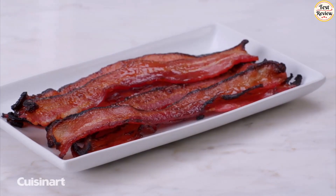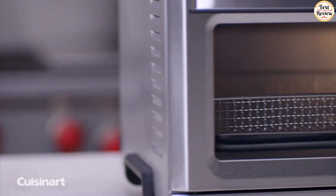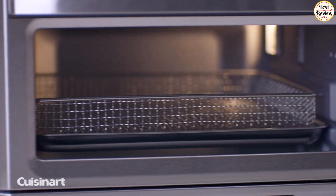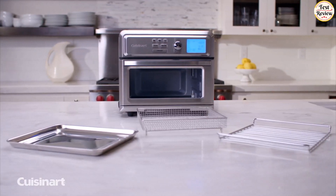This appliance is thoughtfully designed with additional features to enhance your cooking experience, including an oven light for better visibility, an oven rack, a baking pan, an air-fry basket, a grill, and a non-stick easy-clean interior.